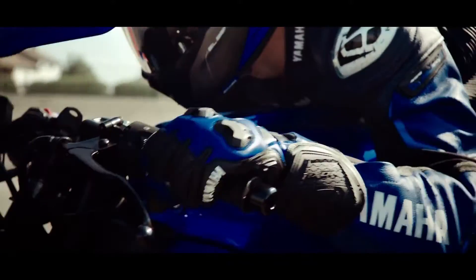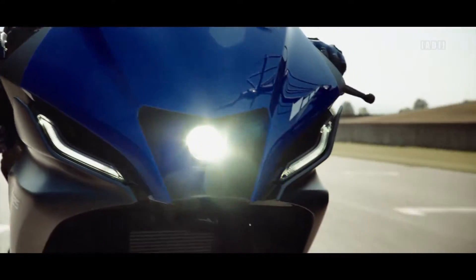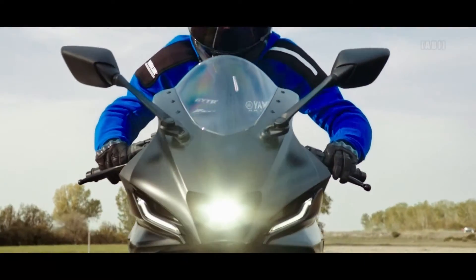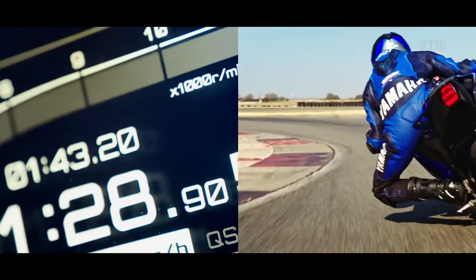The bike is also pre-wired for the fitment of an optional quick-shift system for seamless up-shifts. The R125 runs on Michelin Pilot Street tires, with a wide 140x70 section rear tire.